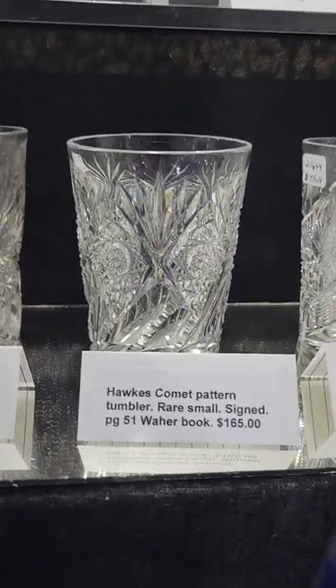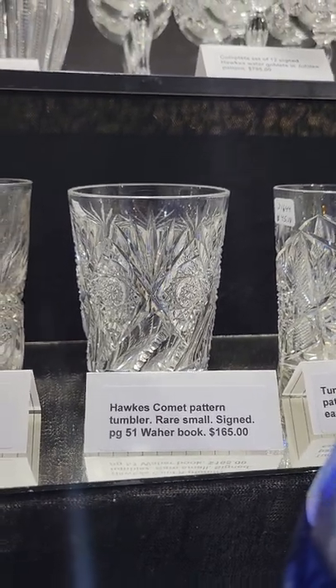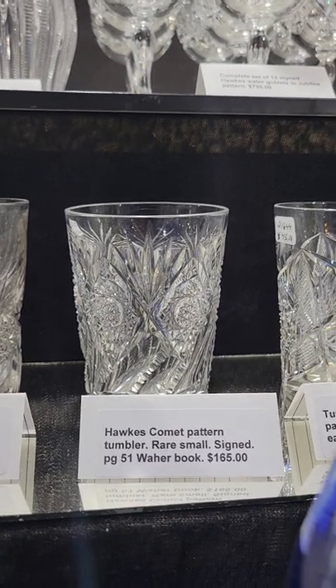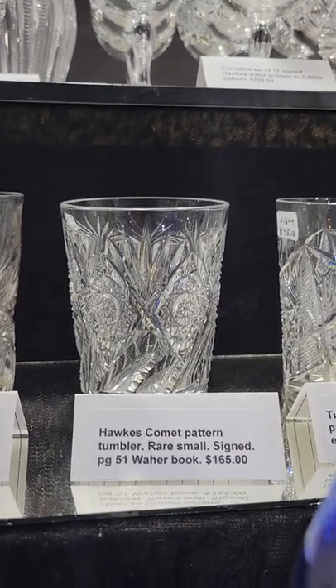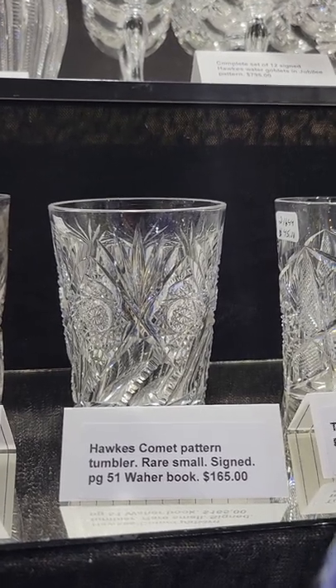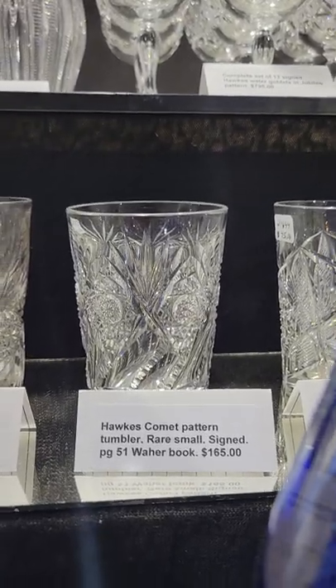Here's a rarity — a tumbler cut in the Comet pattern by Hawks, and it is signed. The only reference for this is the wire book on page 51. That's a very rare tumbler — I've only had two of these — and it is $165. This is the last one.